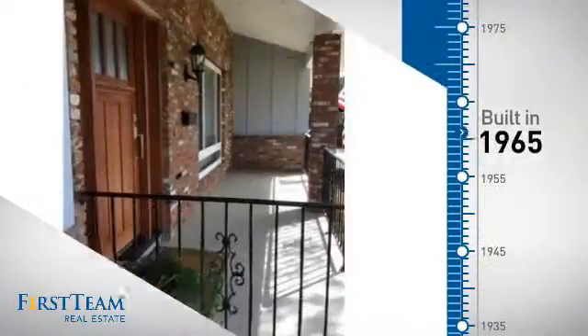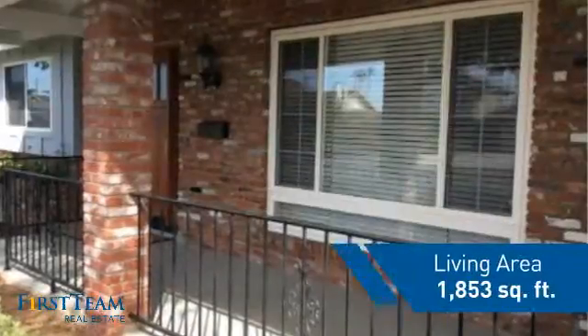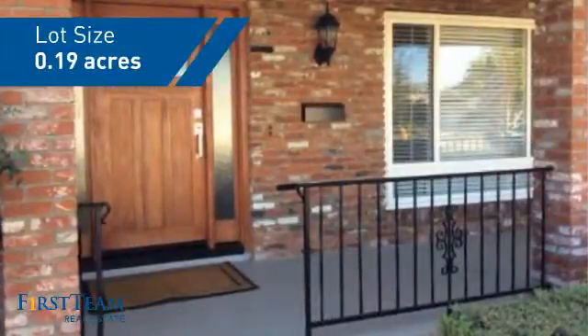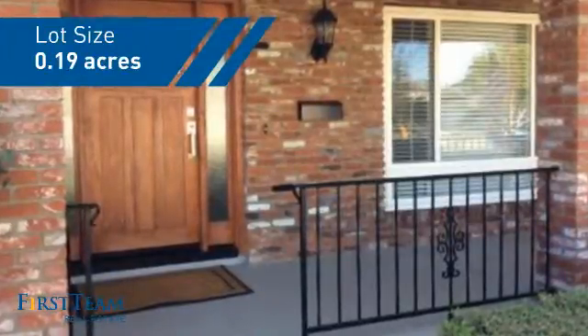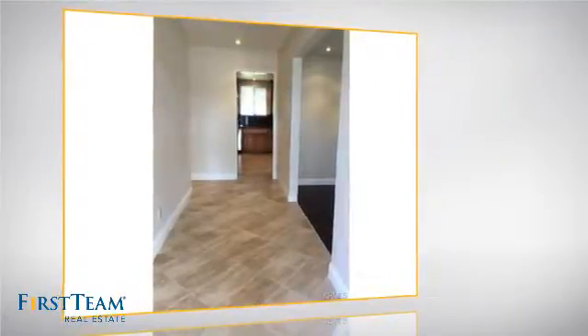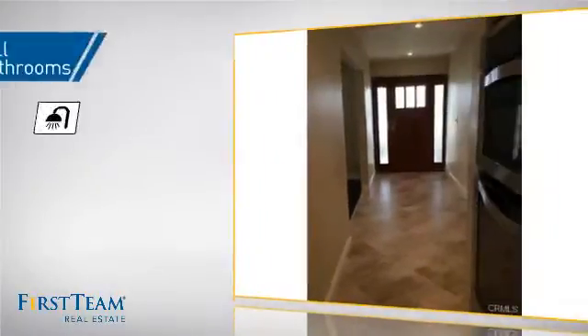This property was built in the late 60s and features over 1,800 square feet of space, giving you a spacious layout to play host or kick back and relax after a long day. Inside you'll find three bedrooms, so everyone has a private space to come home to, as well as two full bathrooms.